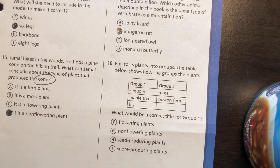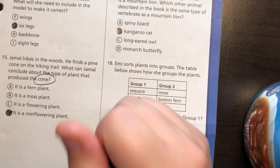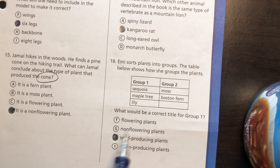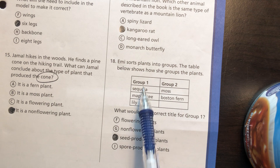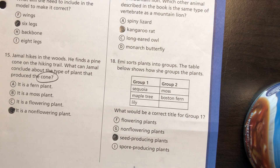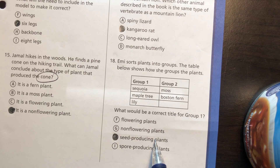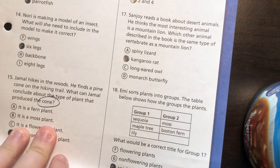Number 18: Emi sorts plants into groups. Group one has a sequoia, a maple tree, and a lily. Group two has a moss and a Boston fern. What could be the correct title for group one? A sequoia, maple tree, and lily are all seed-producing plants. Even though you might think it's only about flowering, they do have flowers. Spore-producing would be the moss and Boston fern. So the title is 'seed-producing plants' — whether they do it in a flower or a cone.